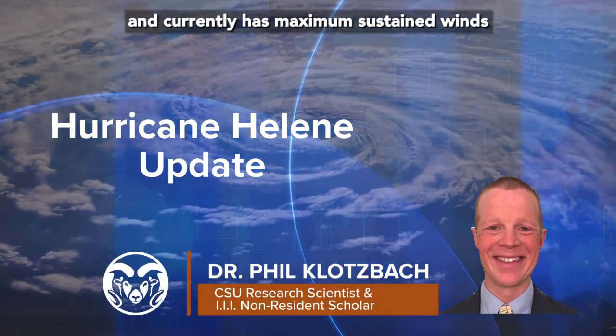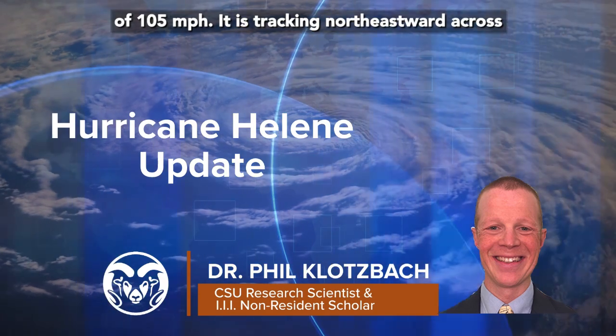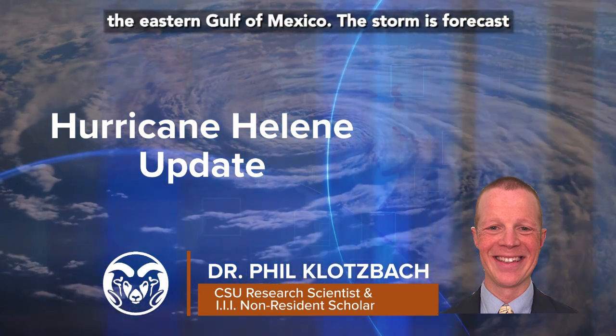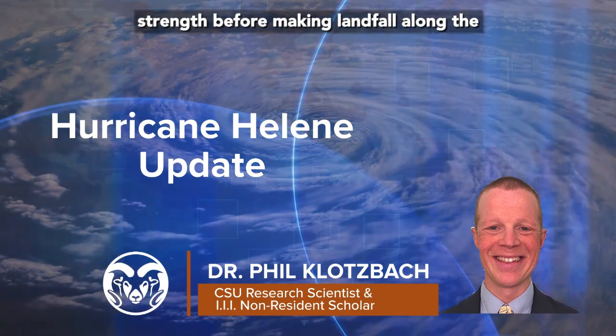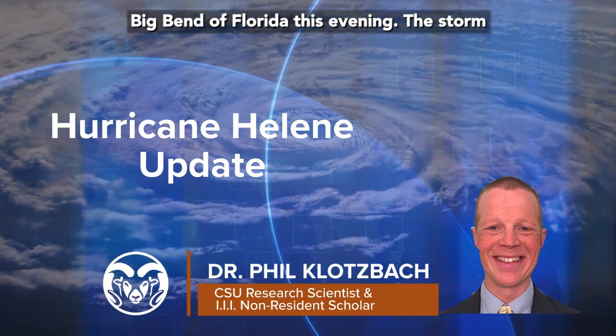Helene has intensified to a Category 2 hurricane and currently has maximum sustained winds of 105 miles per hour. It is tracking northeastward across the eastern Gulf of Mexico. The storm is forecast to continue to intensify to major hurricane strength before making landfall along the Big Bend of Florida this evening.